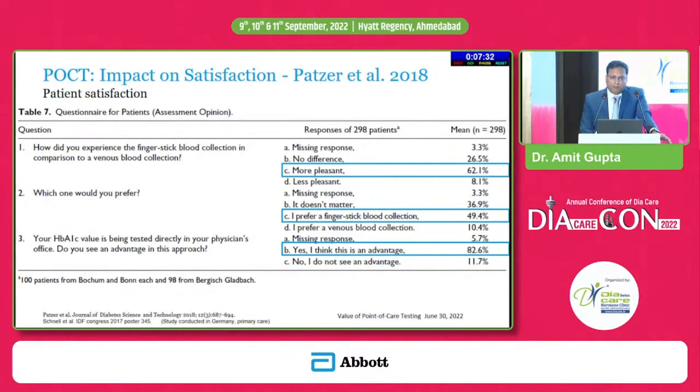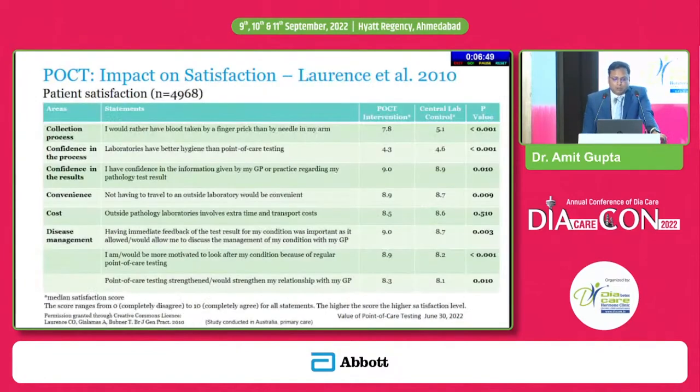I would like to share my personal experience. Like many of you, I was also skeptical and was delaying the adoption of a POCT device in my clinic. Last year in September or October I got my POCT device. After that, I observed that 90 percent of my patients agreed to do a point of care HbA1c at that point in time. Even the cost did not matter to them, and the time required is very less. When you tell them they need not come again, patients readily agree.